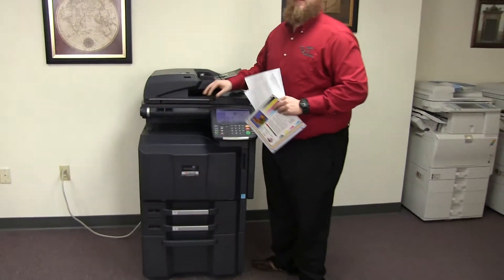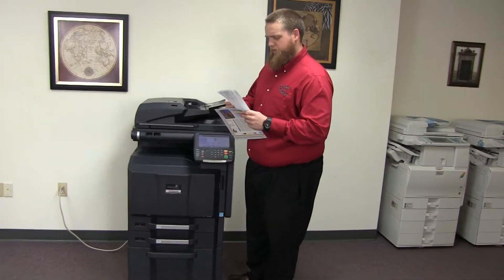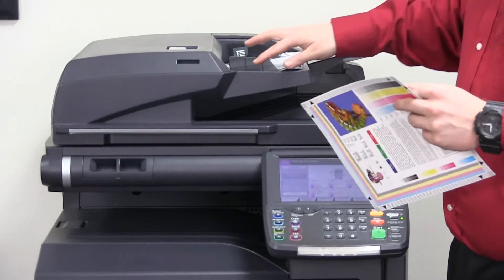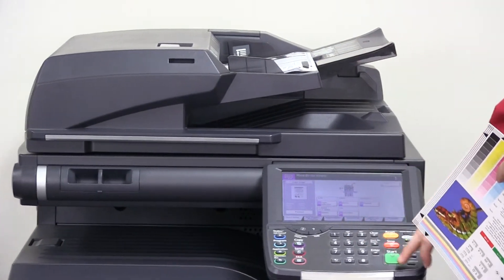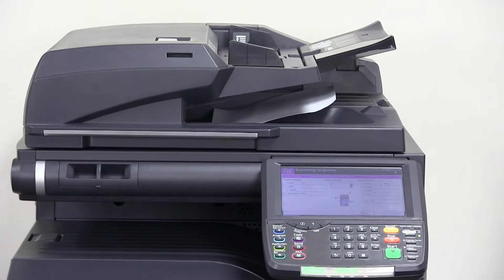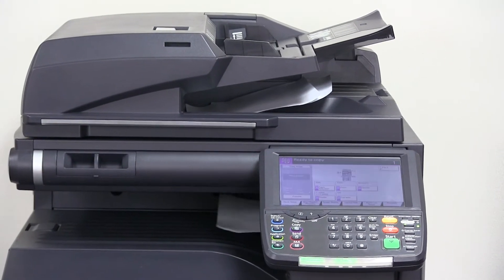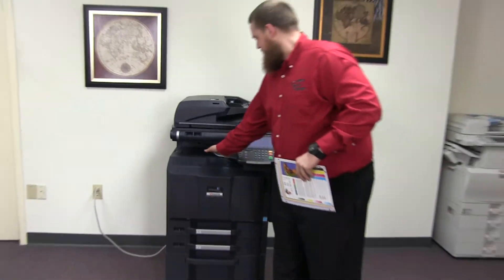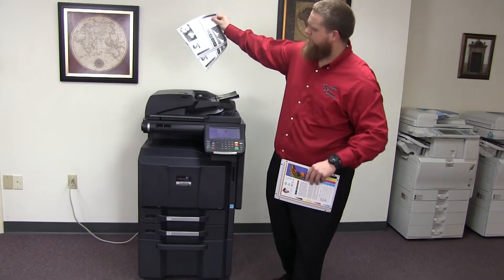Now we'll go ahead and test out the document feeder. We'll place our two test copies in the feeder face up. And here we have our test copies through the document feeder.